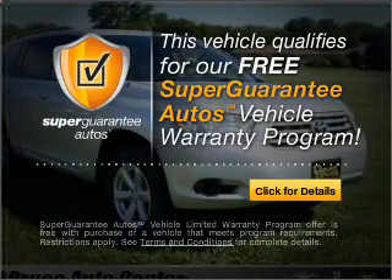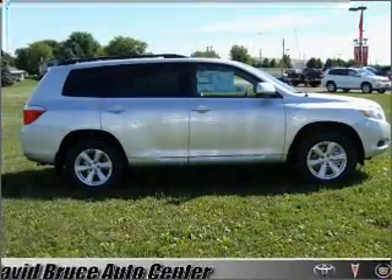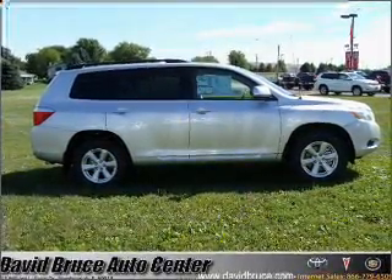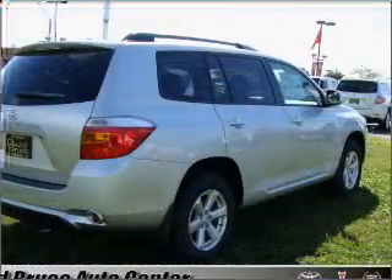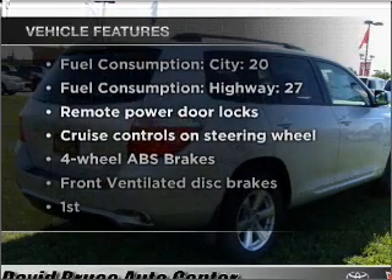Buy a vehicle and get a free warranty from us only at everycarlisted.com. Premium wheels lend a distinctive appearance. You will appreciate the safety feature of anti-lock brakes. Plus enjoy these notable features that are included in this vehicle.